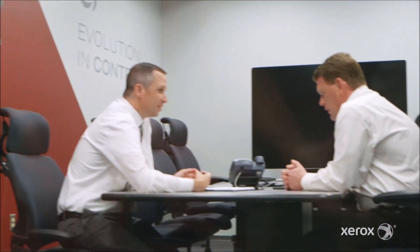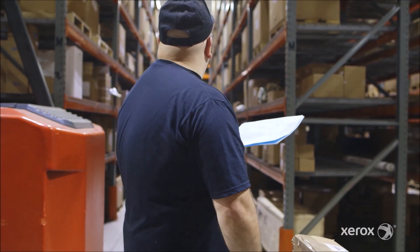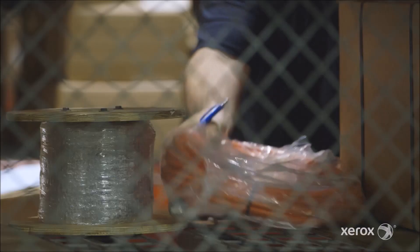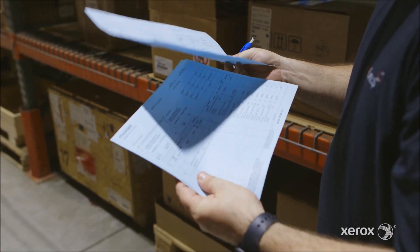What we were able to do for Morell was to uncover a pain point, mostly around a paper-based process. The process would be to have someone manually with a printed piece of paper go through a warehouse, pick items, and then scan that at the end of that process.